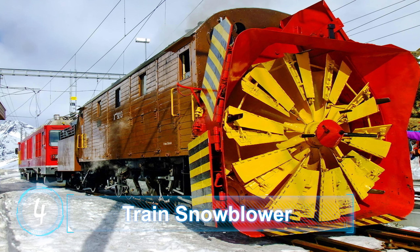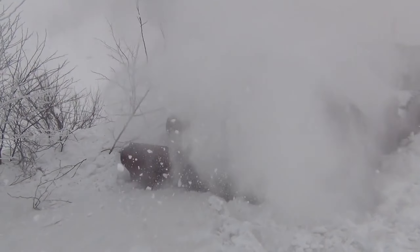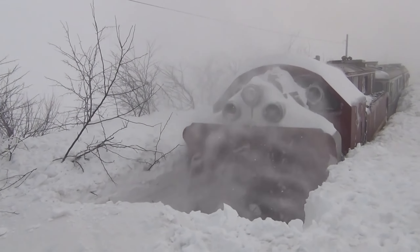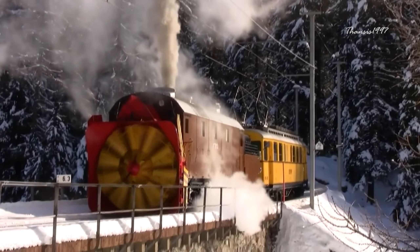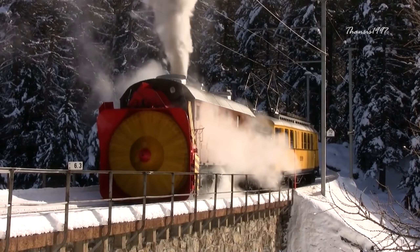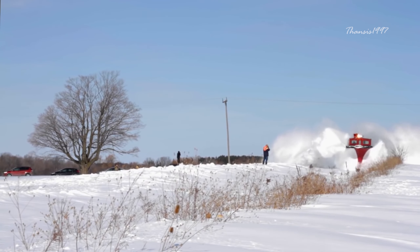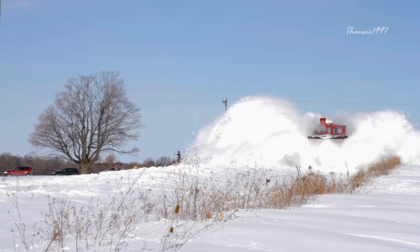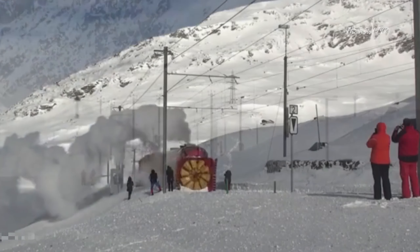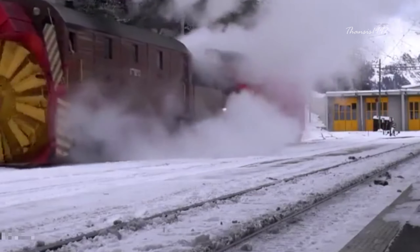Train Snowblower, also known as Rotary Snowplow. The monstrous-looking snowblower weighs more than 150 tons and is fitted with an 11-foot fan to cut through deep and thick snow from railroad tracks. The vehicle was first used in American railroads in the 1880s, originally steam-powered and very slow. Modern snowblowers no longer use steam power and are not self-propelled, but coupled with one or more locomotives behind them.